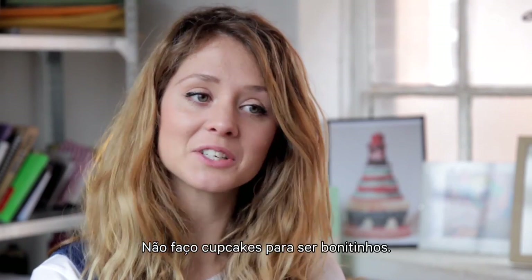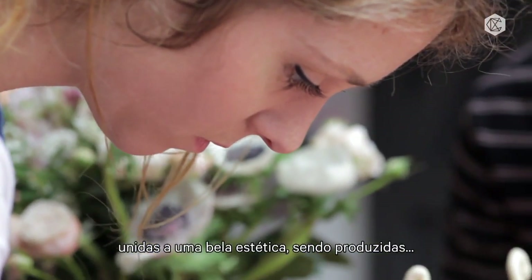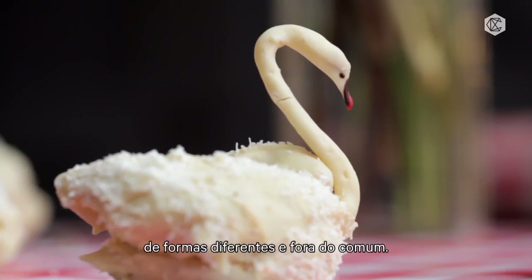I don't make pretty glittery cupcakes — it's just kind of about design aesthetic. Wonderful flavour combinations combined with beautiful aesthetic, being produced in more unusual ways. Thank you guys!